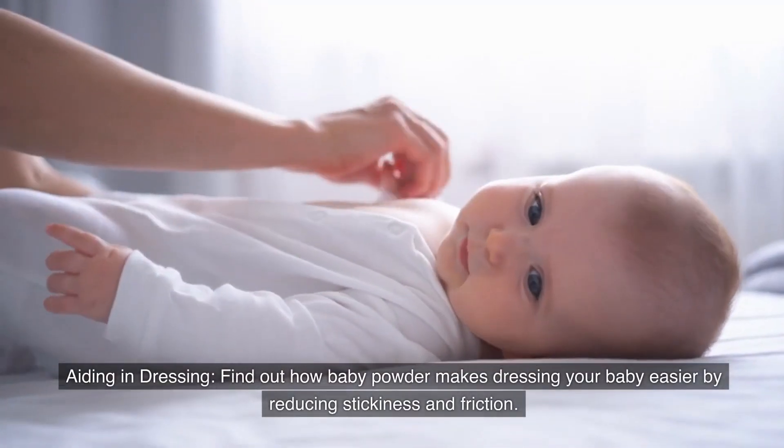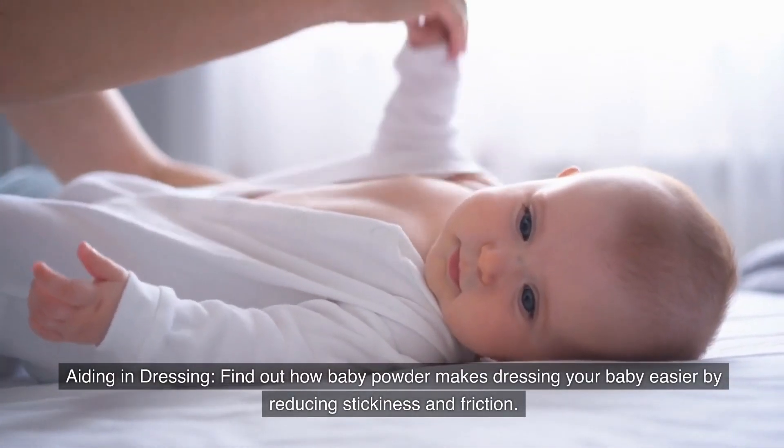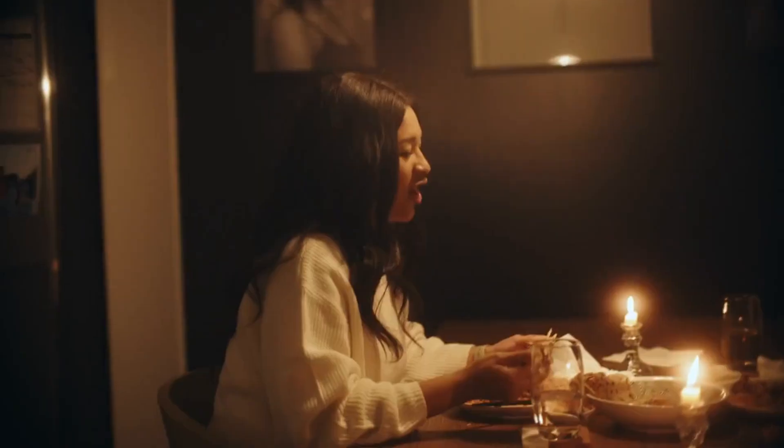Number seven: Sticking and dressing. Find out how baby powder makes dressing your baby easier by reducing stickiness and friction.